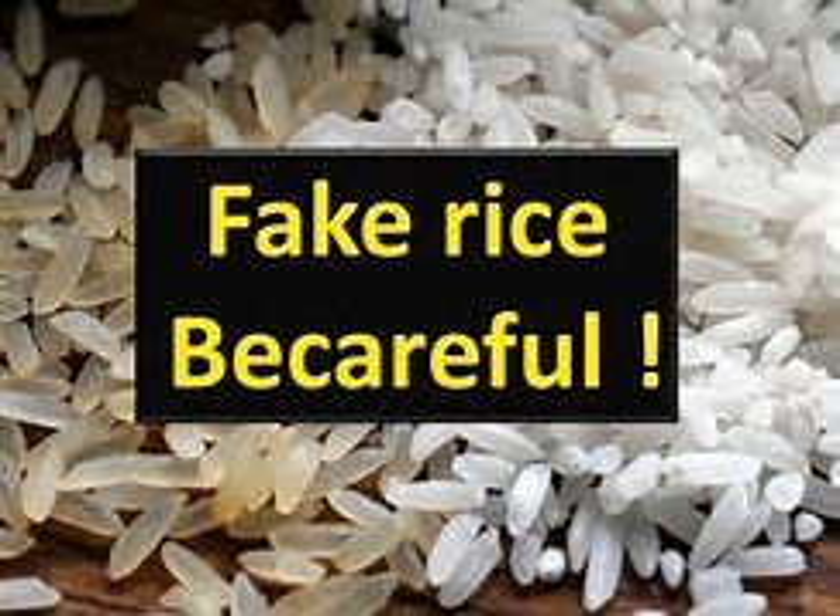You can also subject a grain to a fire test. Apparently, natural rice does not burn, but fake rice containing plastic compounds will burn very easily indeed.